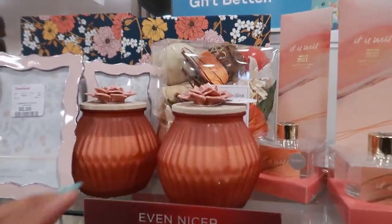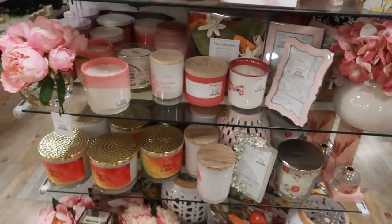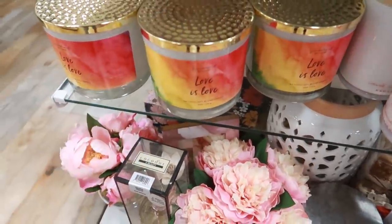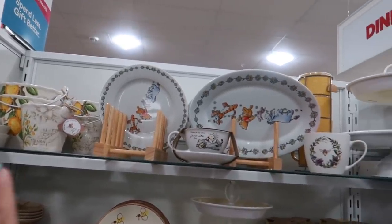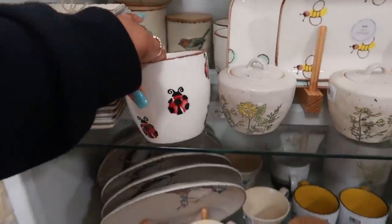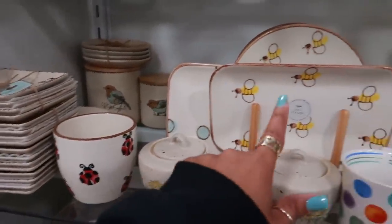Lots of pink stuff for Mother's Day — Mango Blossom right here. I think we've seen something like that at Marshalls. Lots of candles, and a 'Love is Love' sign. Look at this little sign: 'Pantry — lots of food for every mood.' I like that, seven ninety-nine. They have some cute Winnie the Pooh stuff over here with little sets, more lemons, and look at the little ladybugs!